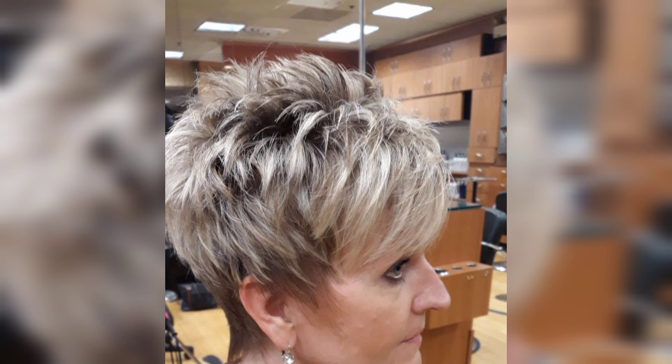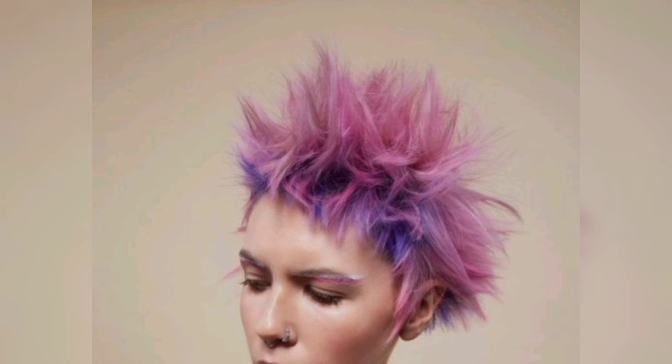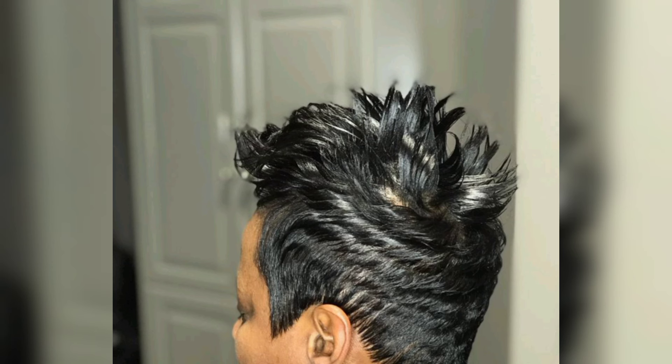This edgy bob cut features a short print and highlights for a fresh, modern look. The cut frames the face beautifully and adds volume to fine hair, while the highlights add dimension to the overall style. It works best for women with short hair who want a sleek look. Use a volumizing product before drying with a round brush to create movement and body. For a polished finish, use a flat iron to smooth the ends and add shine, then finish with a texture spray for edgy texture.